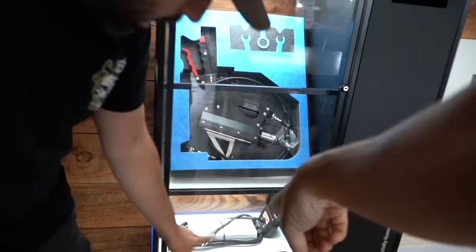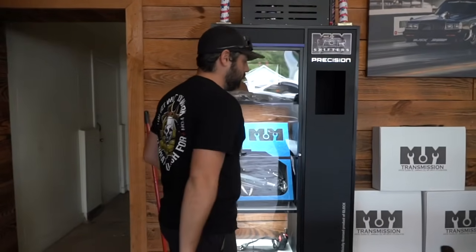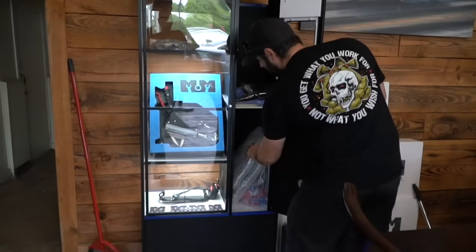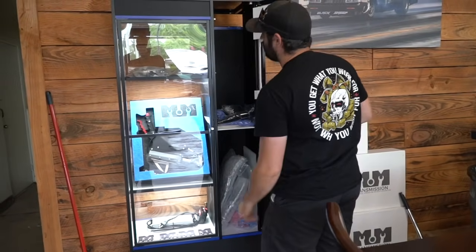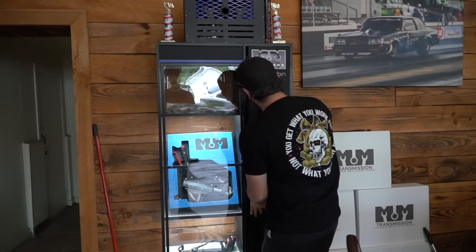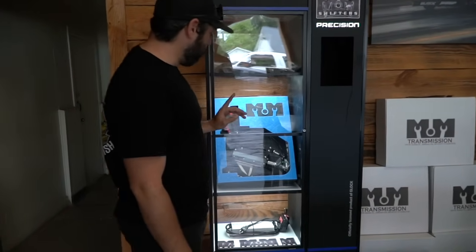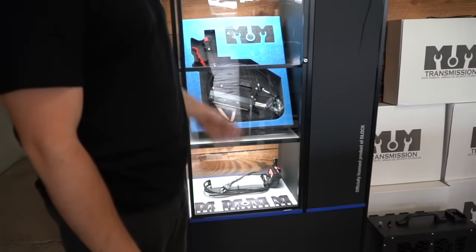M&M shifters are bad to the bone — I don't even know how much money we've wasted on M18 batteries getting cooked by the trans cooler. We have tube mounts for the shifters, shifters for two-speed or three-speed, and transmission cores — I highly recommend them as the best transmission cores out there. You can get everything you see here. The trophies? We earn those.